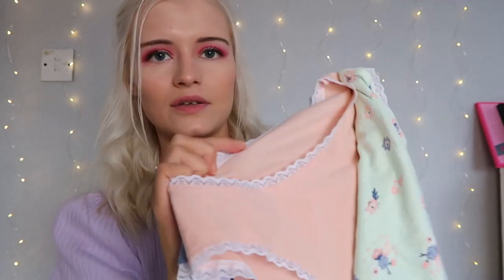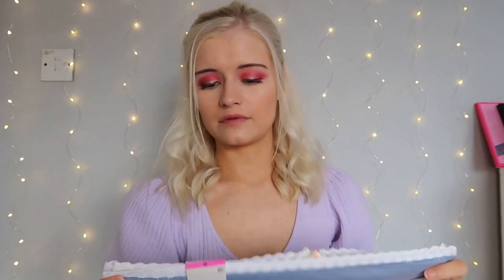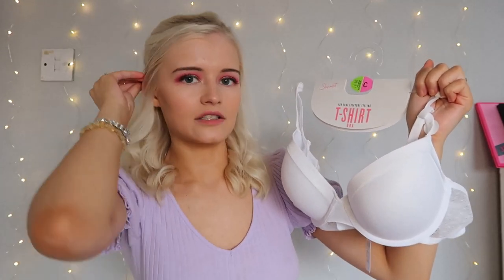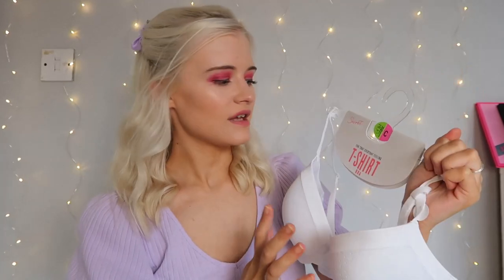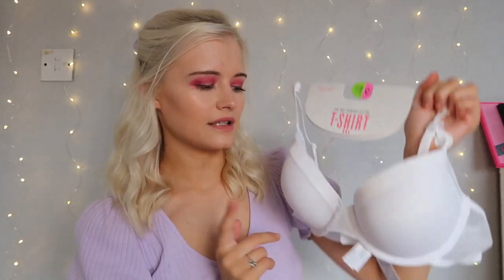I also got some underwear — a mint pair, a peach pair, and a blue pair — mini style in extra small, only £3 for the set, so about a pound each. I also picked up a white t-shirt bra. I love these — they're so comfy and white doesn't show through your clothes. This one was £3, though I think my last one was £2.50, so the price has gone up slightly.